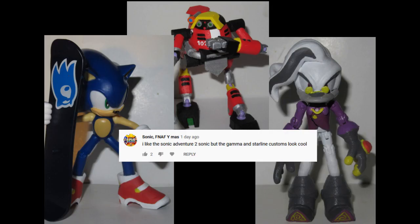I like the Sonic Adventure 2 Sonic, but the Gamma and Starline customs look cool. I knew it. I knew that the Sonic Adventure 2 Sonic was gonna be somebody's favorite. I mean, it's just those shoes, man. They're so popular.